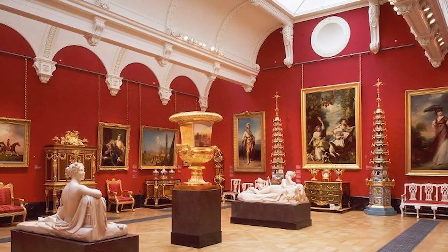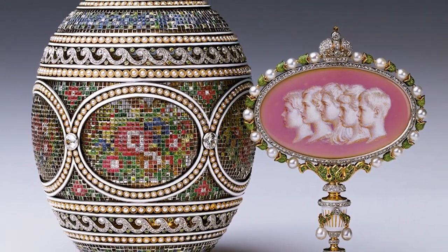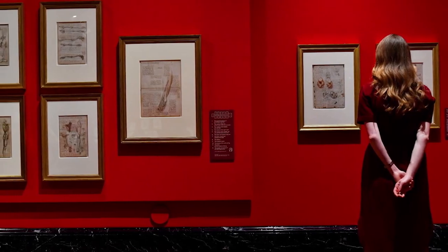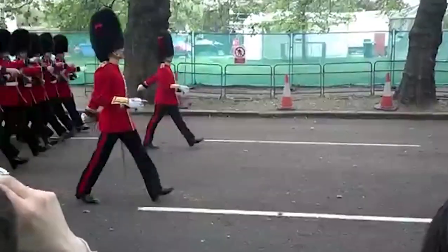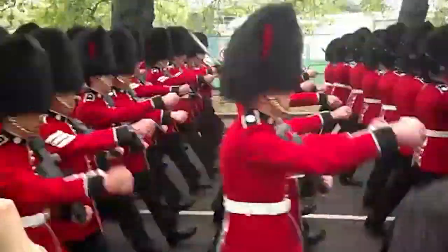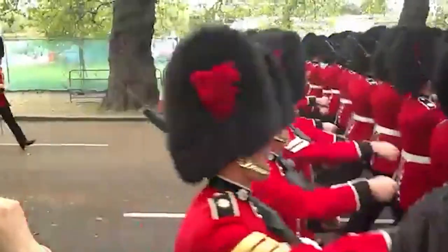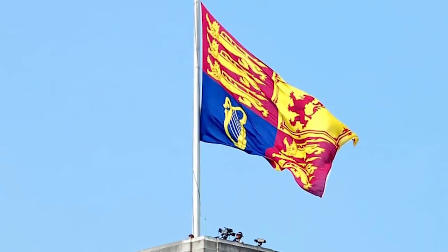Within the palace, the Queen's Gallery exhibits work from the royal art collection, including Fabergé eggs and drawings by Leonardo da Vinci. The changing of the guard takes place regularly, generally every morning from May through July, and every other morning during the rest of the year. The royal standard is flown over the palace only when the sovereign is in residence.